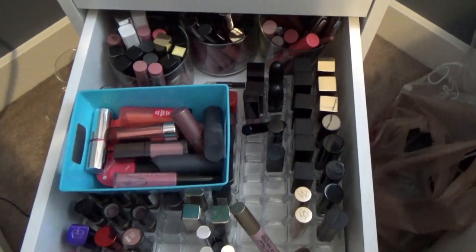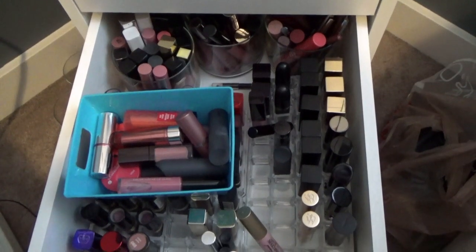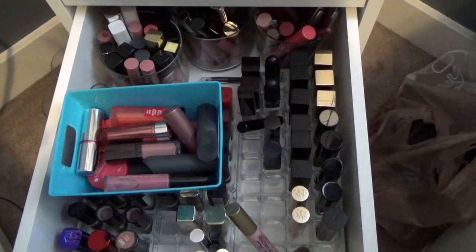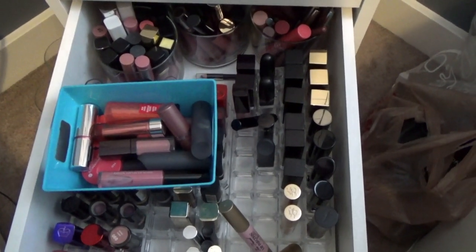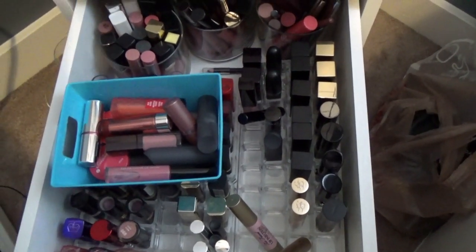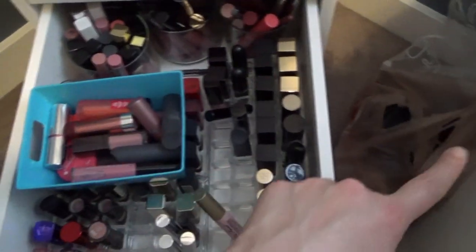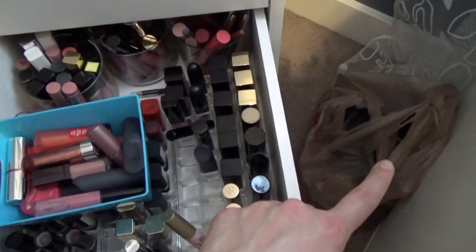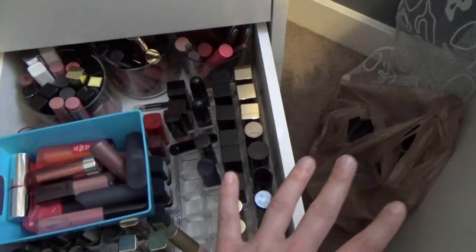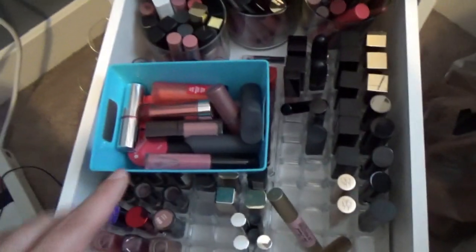Welcome to the lip products drawer in my 2016 makeup collection and storage series. Today we're tackling this mostly organized but still somewhat of a mess type of drawer. This bag over here contains products that I am purging from my collection - stuff I got rid of once I was going through and organizing everything, which you'll see in a video here soon.